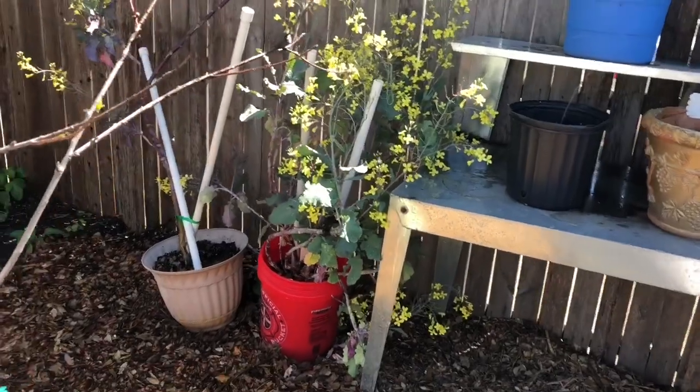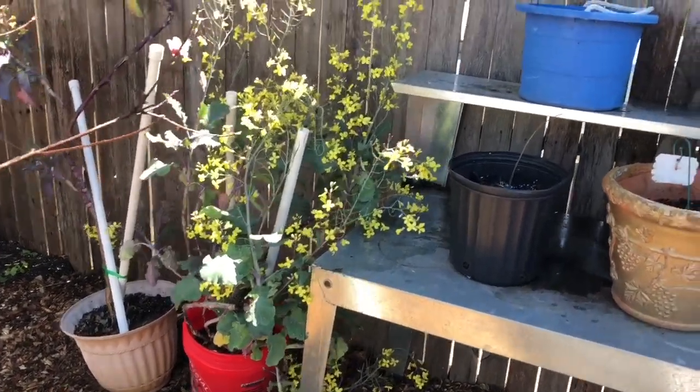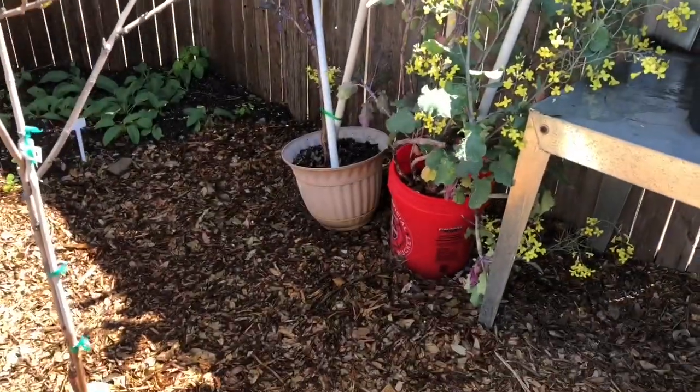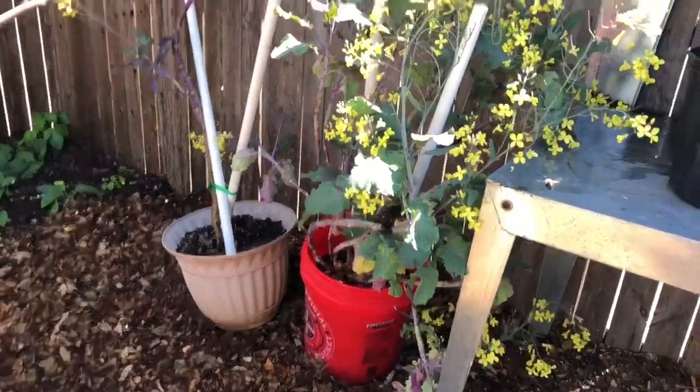Here's a short video of Bree and I watching a large black bumblebee feasting off of the flowers on my tree collards. I just love nature — I think all gardeners do.